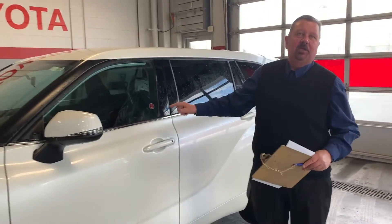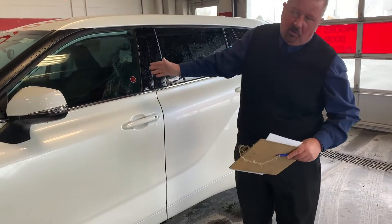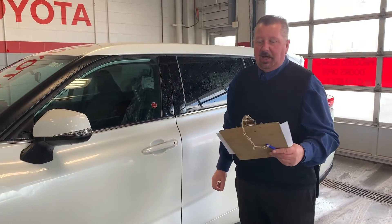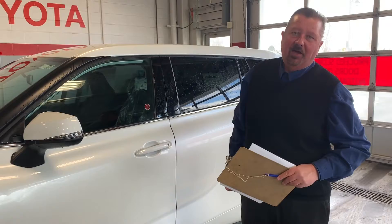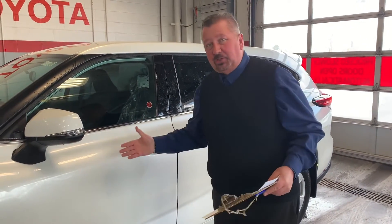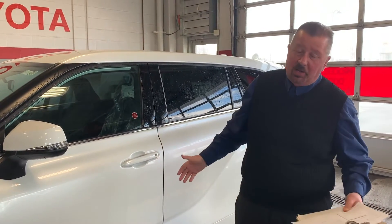This here is an LE all-wheel drive — one of the basic ones, but yet it does everything that you need. It has the 295 horsepower, 3.5 liter engine. It's got an eight-speed transmission. It's great on the highway and it cruises well.